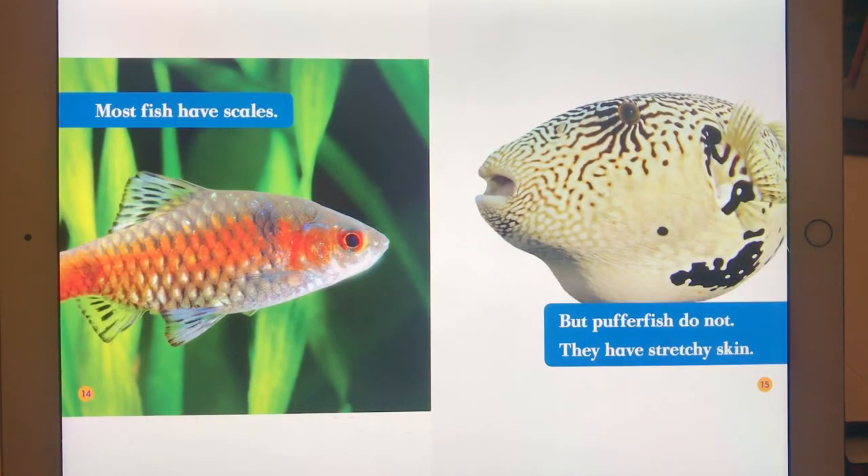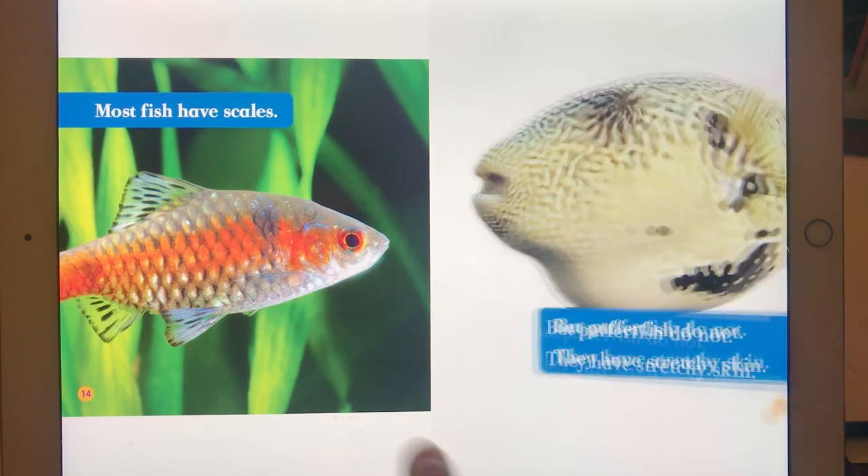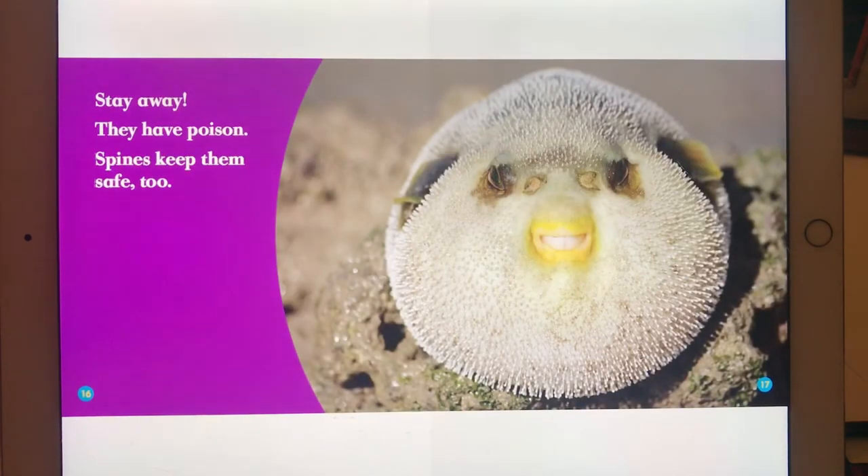Most fish have scales, but pufferfish do not. They have stretchy skin. Stay away — they have poison. Spines keep them safe too.